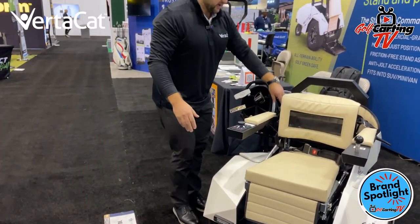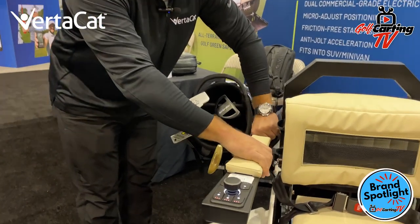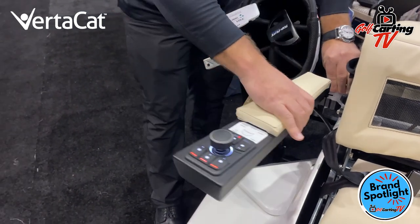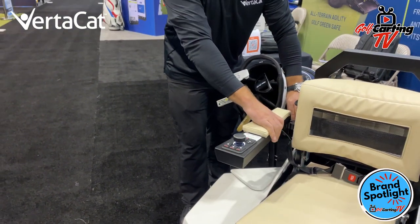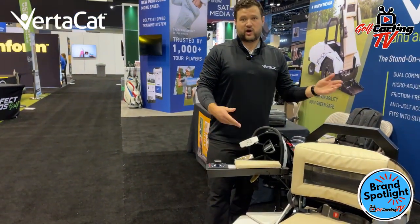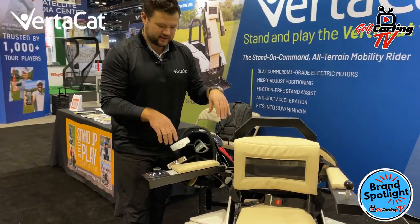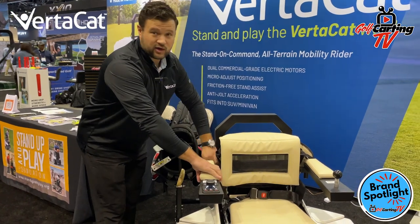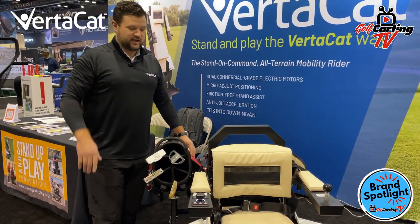Another thing we came out with is these arm rests move. For transferring — whether you're a challenged walker or disabled from the waist down — you want to transfer into the VertiCat, and you have to have different ways of doing that. We've provided users the ability to actually remove these arm rests, extend and retract them, or swing them out of the way. Really, whatever the user wants to do, they can do that.